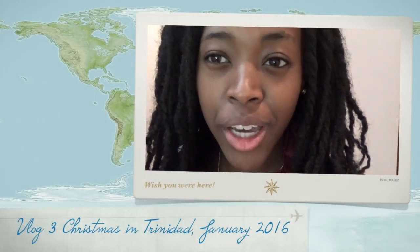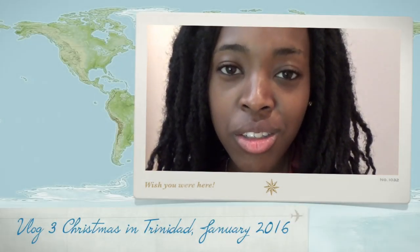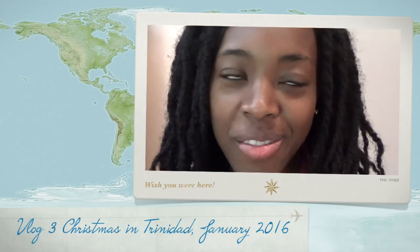I'm excited because I found out that my cousin is here as well. She's also from the UK but her boyfriend is from Trinidad and she's here visiting him. So I'm really very excited because I get to see her — I really wasn't expecting it — and we're going to the beach.